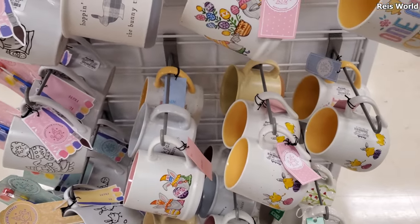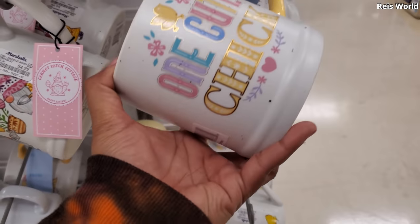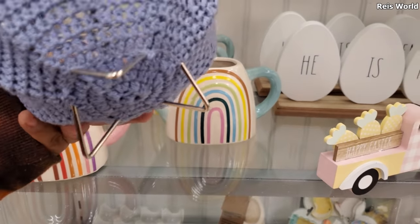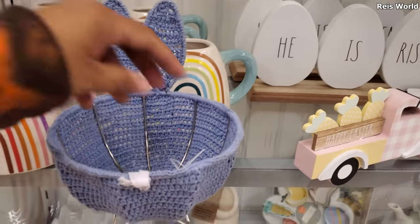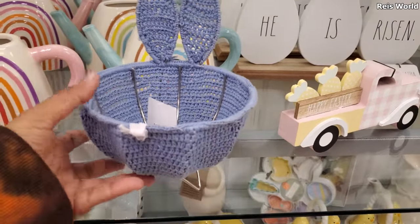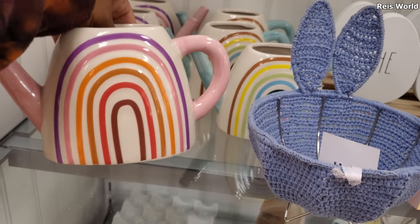It looks like they all might be a repeat — they are. This one's five, this one's different. Look at this cute little knitted basket — I have never seen it! Eight dollars, you guys, it has little ears on it, so cute. And there's plenty of these, they are ten dollars.